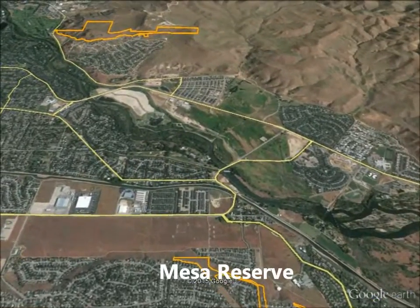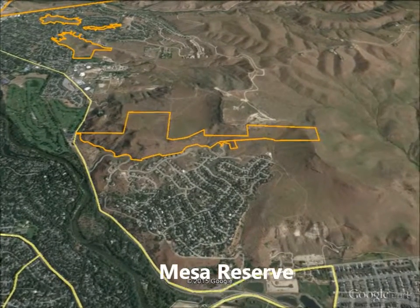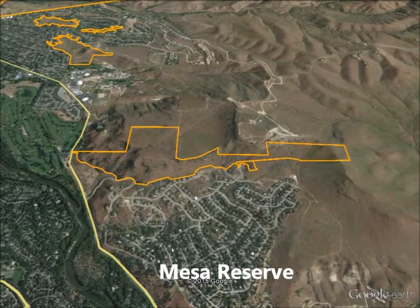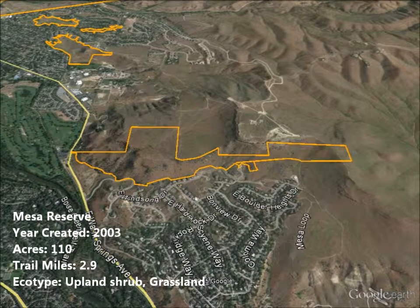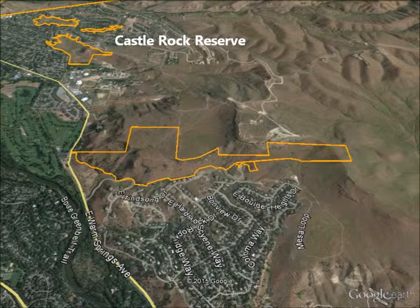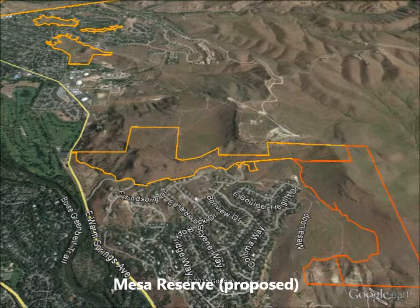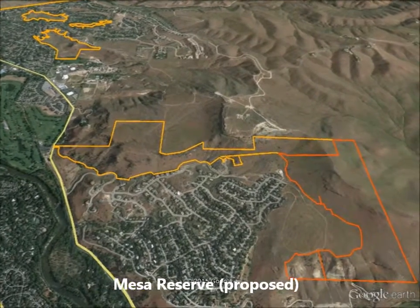The 110-acre Mesa Reserve extends from Warm Springs Boulevard up the south side of Table Rock. It was created as a result of a foothills levy fund purchase and land set aside by Homer Wise, the developer of Warm Springs Mesa. The land between Mesa Reserve and Castle Rock Reserve along the face of Table Rock, which includes the Boise Bee, is mostly owned by the State of Idaho. Mesa Reserve will expand over time to include the area outlined in orange as part of the development agreement for the adjacent subdivision.